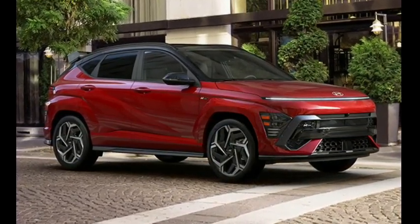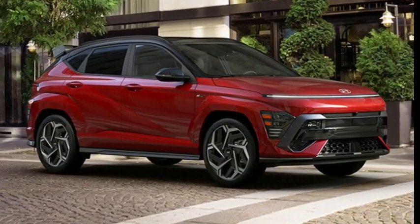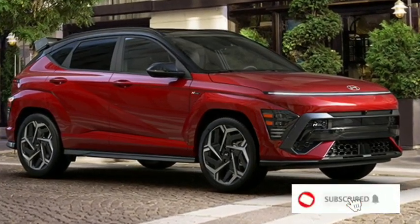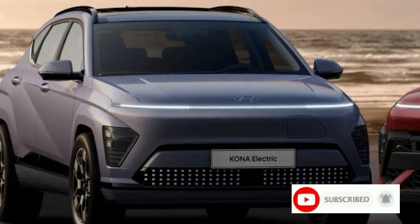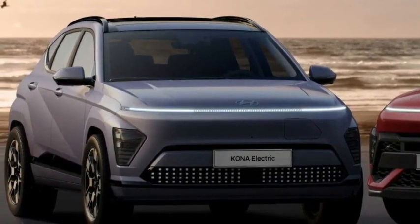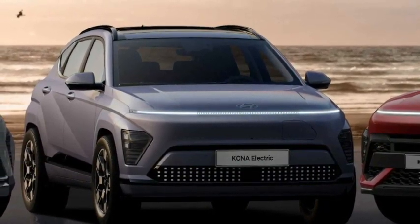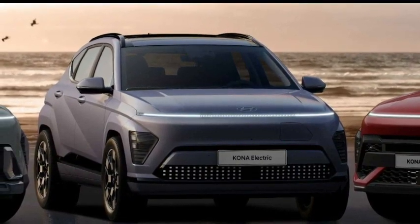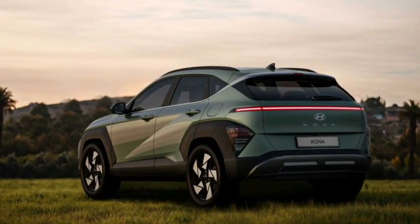Neither Hyundai nor the EPA has released fuel economy estimates for the 2024 Kona, but expect numbers similar to last year's model, which achieved 30 miles per gallon in the city and 35 MPG on the highway. For more information about the Kona's fuel economy, visit the EPA's website.